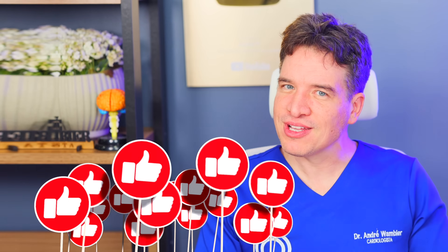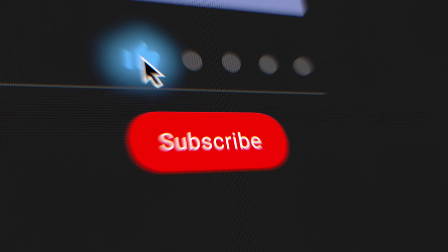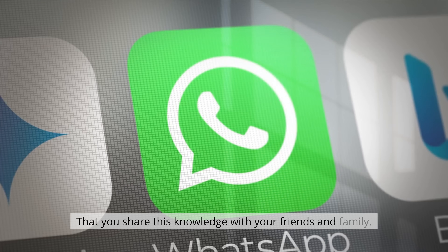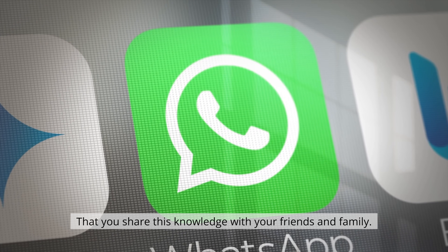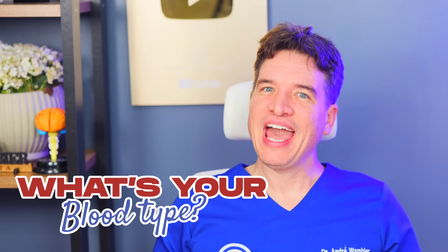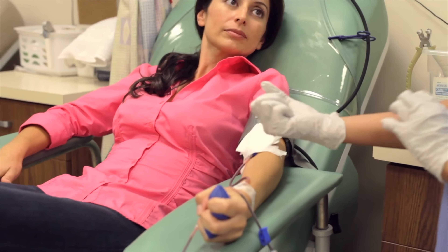But before we dive in, go ahead and like the video and subscribe to the channel so you don't miss any of our health tips. Turn on the notification bell. It's also really important that you share this knowledge with your friends and family, because when it comes to your health, it's worth sharing. Tell me, what's your blood type? Have you ever had any issues related to it? Have you ever donated blood? What part of the US or the world are you watching from? Write it below.